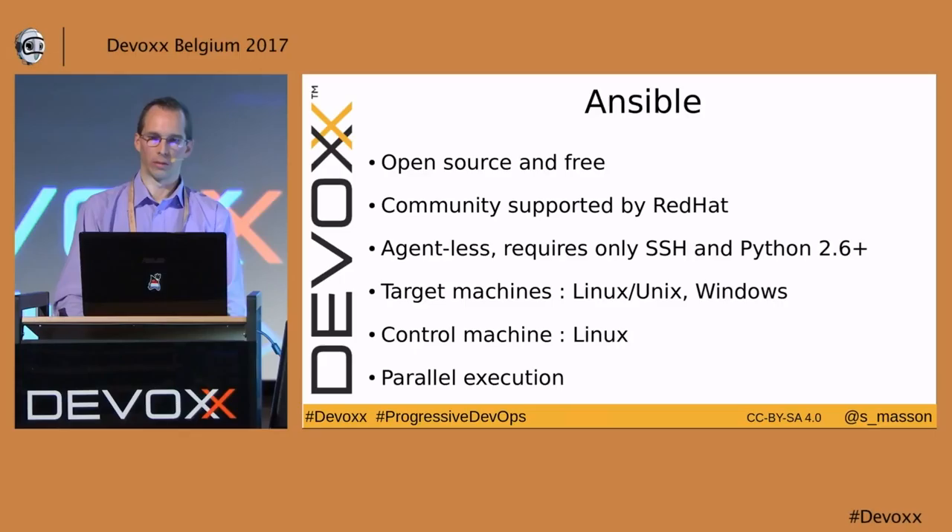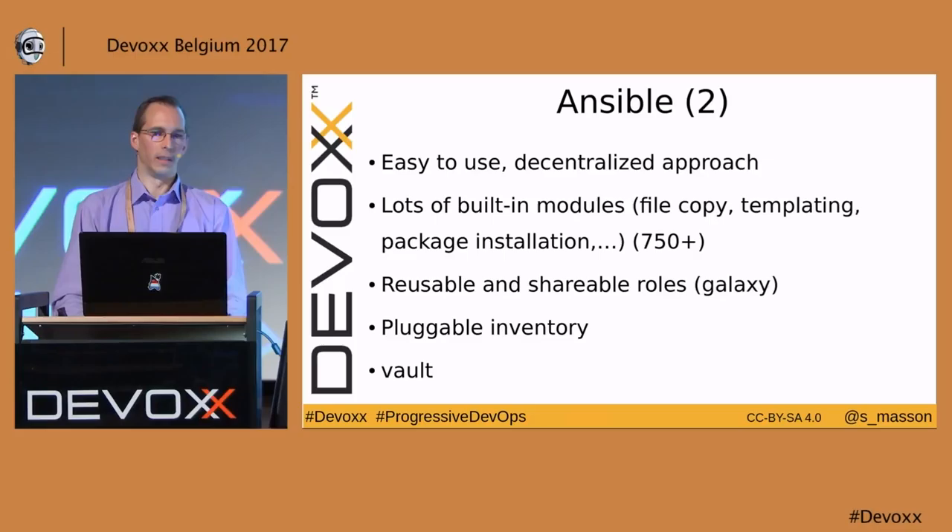It's agentless — it requires only SSH and Python 2.6 or more. It can manage Linux machines and also Windows machines. On Windows target machines, it uses native PowerShell remoting with SSH. But your control machine needs to be a Linux one. It also supports parallel execution, meaning if you have an operation to do on 10 or 1,000 hosts, it will be automatically launched in parallel on all hosts by default.